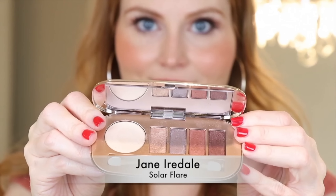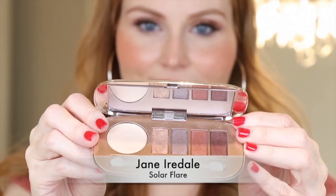My first fave is from Jane Iredale and it's a new eyeshadow palette that they have. I am wearing it right now and I literally feel like it was made for me — it's my colors, it's what I wear. I just couldn't find a more perfect eyeshadow palette right now. It's called Solar Flare.